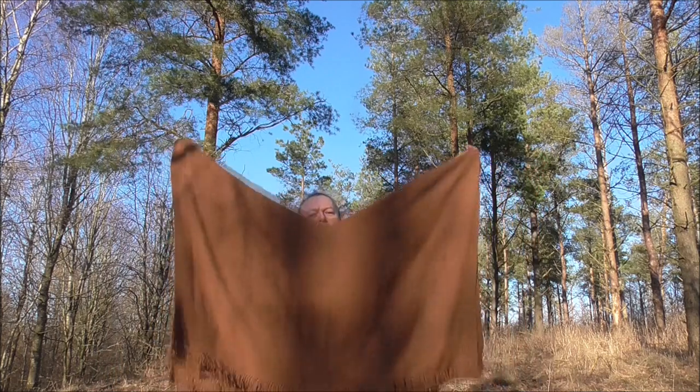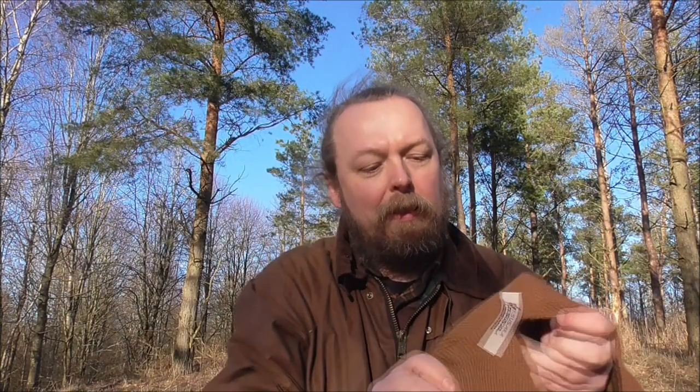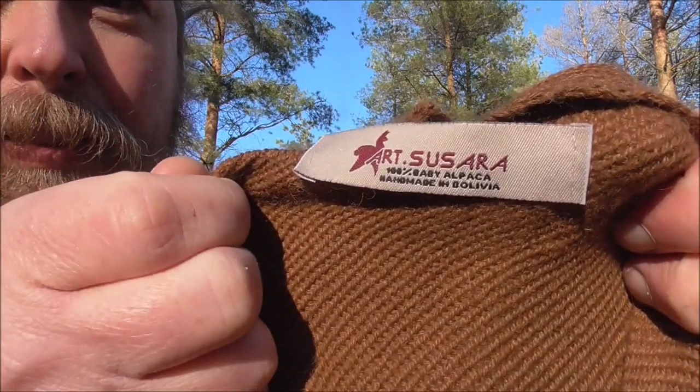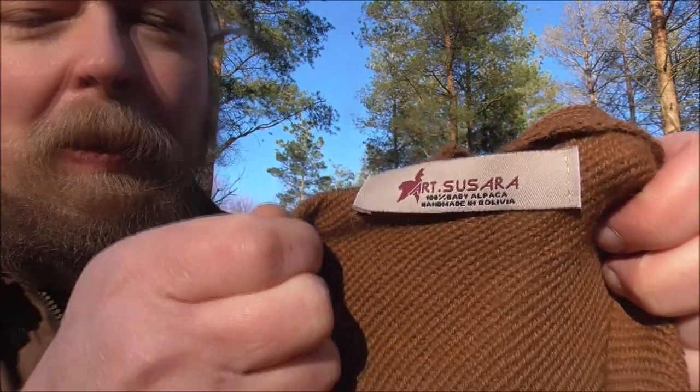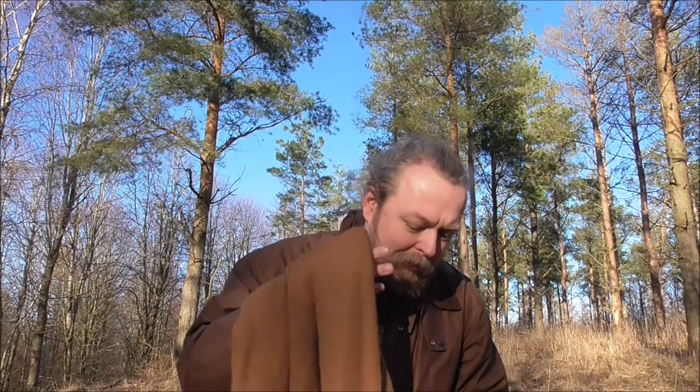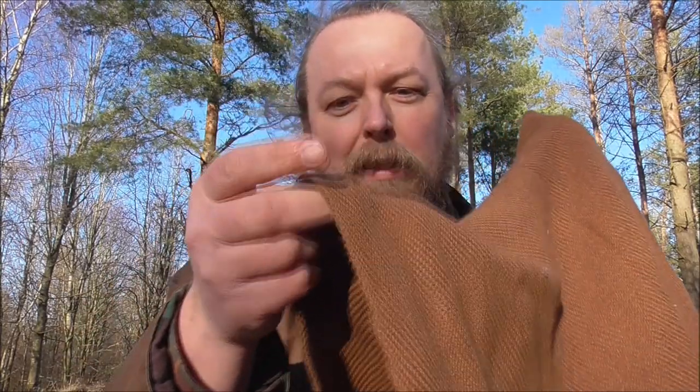So what it is — it's an alpaca poncho from Bolivia. It's made by this company, so if you want to check them out, I'm gonna try and find them on the internet and put it in the description box. It's quite thin — it's baby alpaca wool.